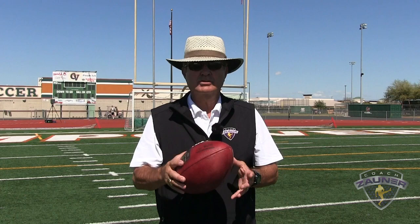Hi, I'm Coach Zauner and we're here at my 2020 Free Agent Specialist Combine. This year we have 74 snappers, punters, and kickers. So enjoy this specialist workout.